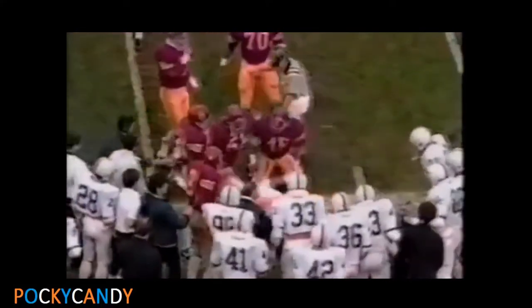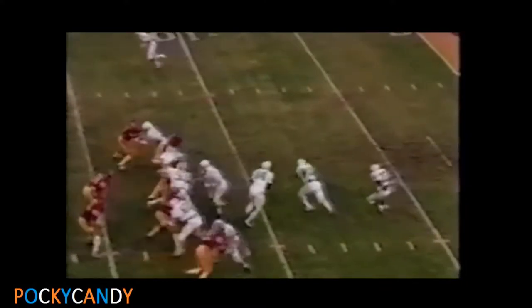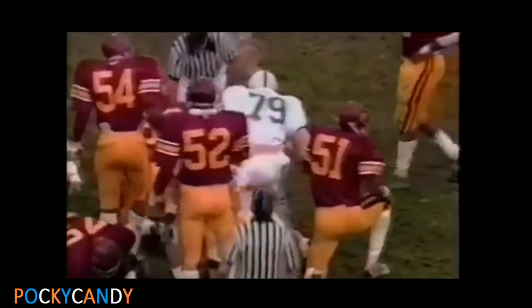Pulled down at the 39-yard line. He got six tough yards. Marv Williams. Look at the boost — that's Kurt Warner. He put a head fake, shoulder fake, hip fake, and he moves.